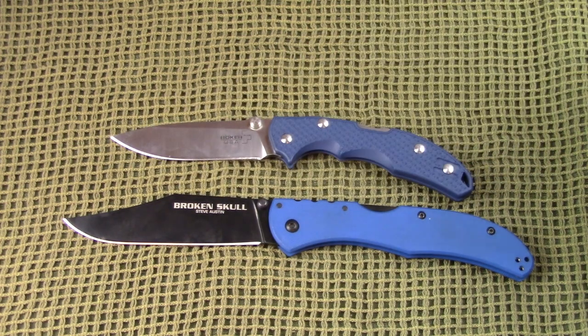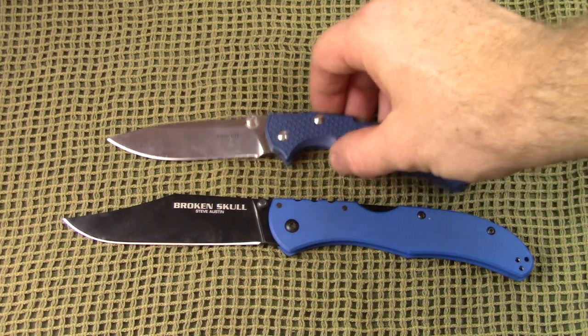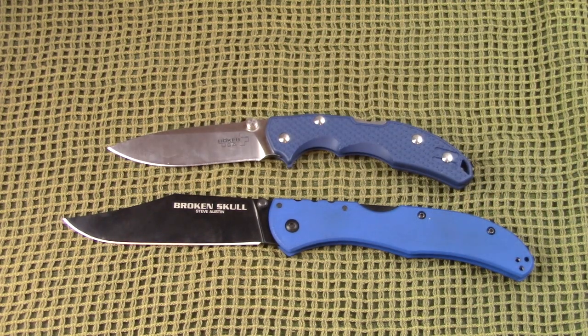I particularly like carrying this knife around the house in basketball shorts or sweats because of how lightweight it is and how deep the pocket clip rides — I'm not worried about it falling out. Whether I'm wearing jeans, slacks, or lightweight pants, it doesn't feel like I've got a brick swinging in my pocket. If you're looking for a USA-made ultralight folder that's over three inches, it's awesome.